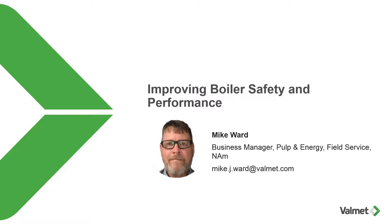Your presenter today is Mike Ward. Mike spent his first 20 years working in the U.S. Navy, achieving the rank of Master Chief Petty Officer and managing all aspects of nuclear reactor plants on submarines. He then worked for Roquette for several years as a power plant manager, including starting up a circulating fluidized bed boiler and steam turbine.